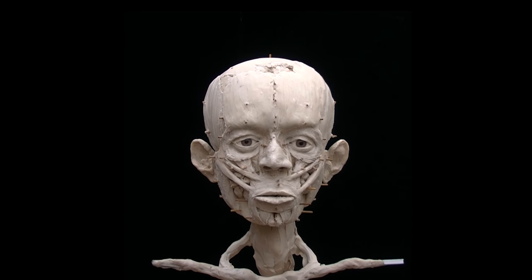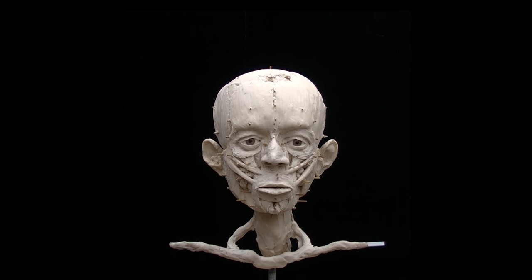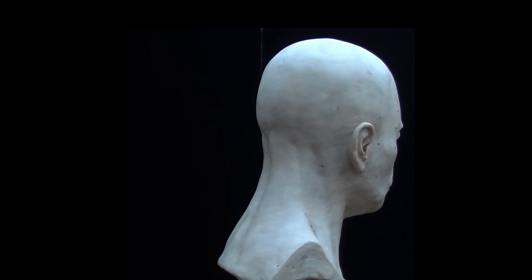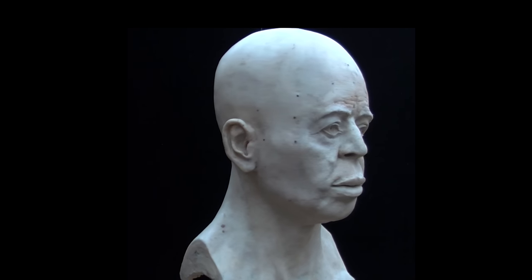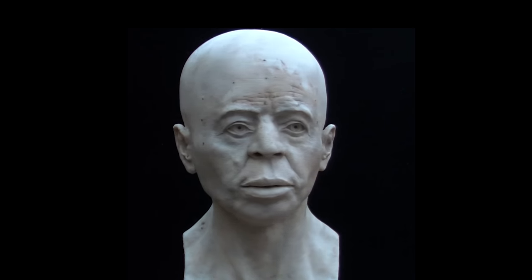This gives us a really quite accurate impression of what he looked like. It's never going to be perfect, but a member of his family walking into the room with our reconstruction would instantly recognise this man.